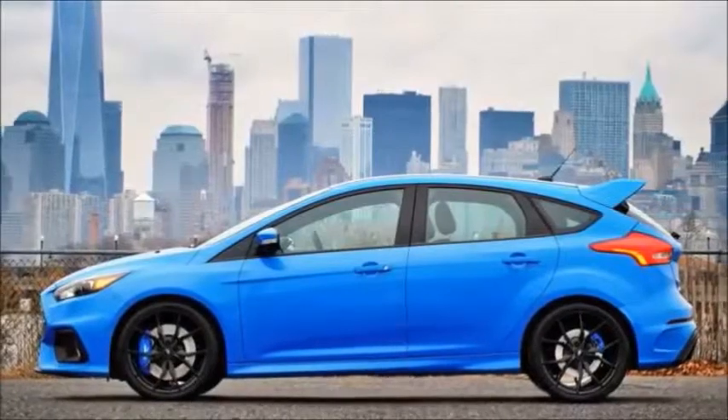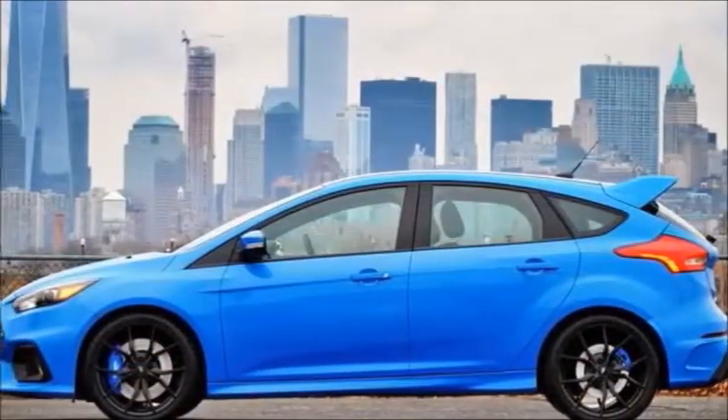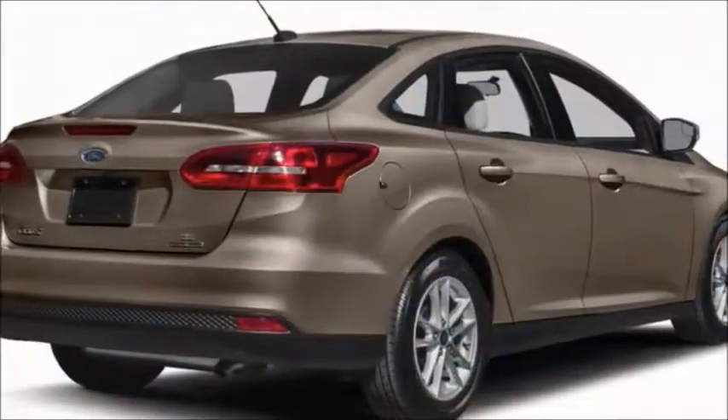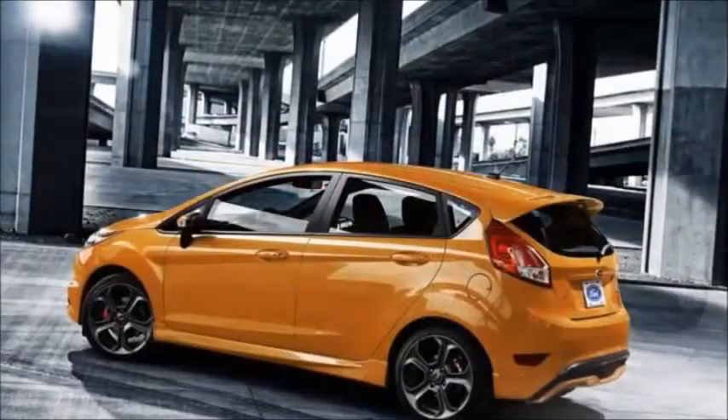Only a few changes are made to the Focus for 2018. The big news is the shuffling of available colors — Blue Candy, Kona Blue, Grace Red, and Ruby Red are dropped in favor of four new metallic shades.